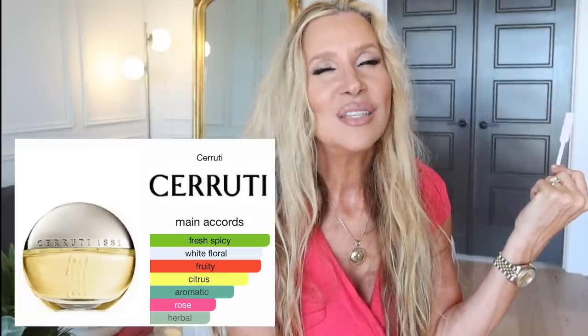This one is a Kathleen Lights-inspired purchase — her fragrance videos are some of my favorites. Some reviewers give you the nitty gritty, the ounces, the background of the perfumer — and others just tell you about the vibe and why they love it. I enjoy all of those. This is one of Kathleen's favorite scents, one of her signature scents — it's the Cerruti 1881. I remember liking it right off the bat and it is very unique.